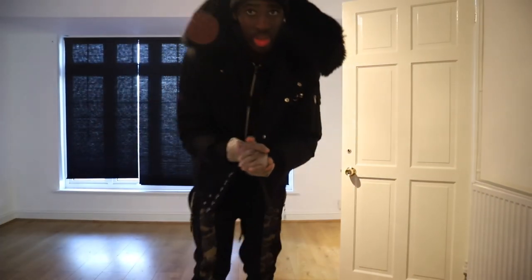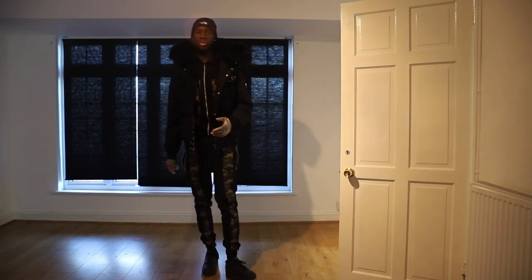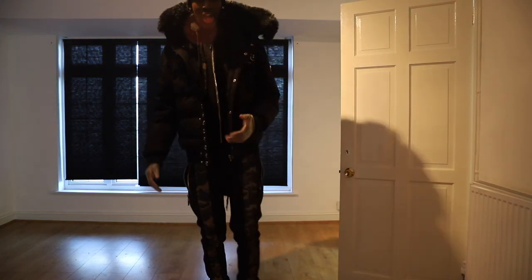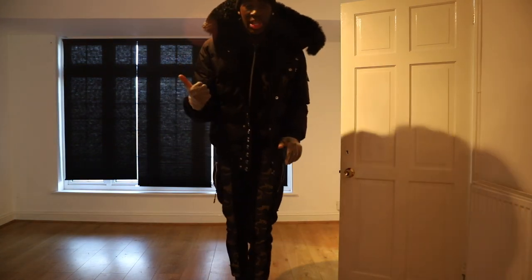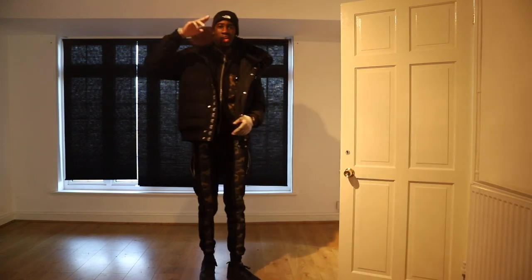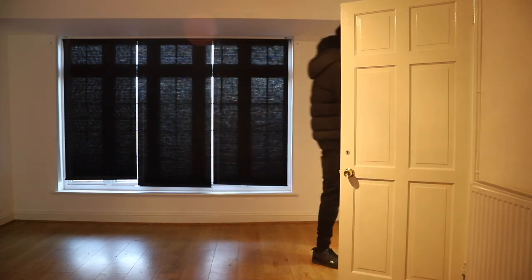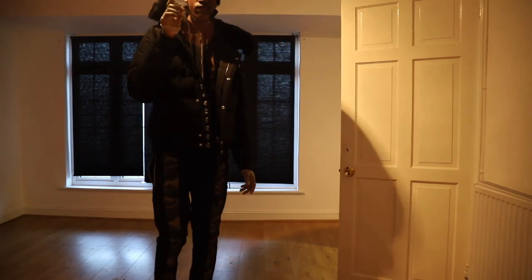Ladies and gentlemen, this is it - the house transformation. Hopefully you enjoyed this. I don't know how it's going to end up, it's my first ever house transformation. Stay tuned for the next episode. Bye!